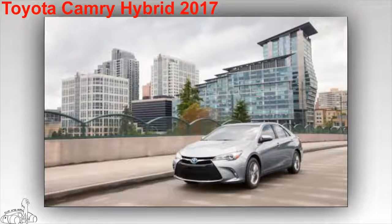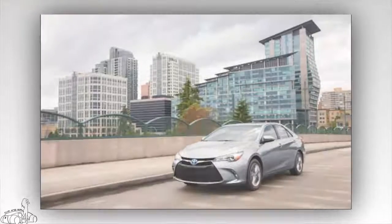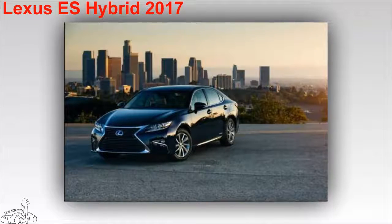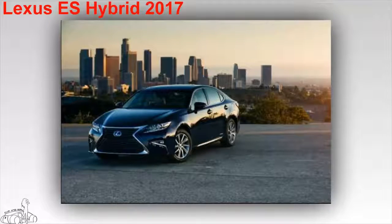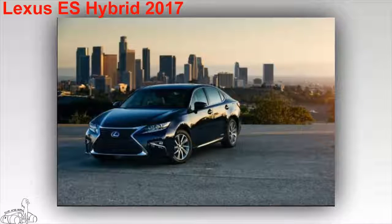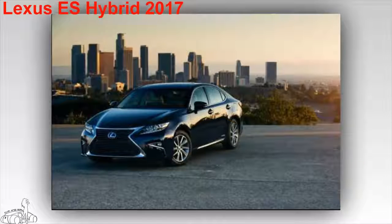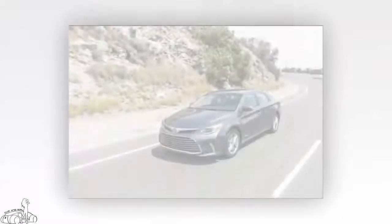Lexus ES Hybrid 2017, also called the ES 300h. Consumption is only 5.88 liters per 100 kilometers on mixed roads and city roads, and 6.03 liters per 100 kilometers on highway. Standard features include leather upholstery for a luxurious style, Bluetooth connectivity, an entertainment system with a 7-inch display, and the Lexus Safety System including lane monitoring, pedestrian detection, and lane departure control. The starting price is $41,820 US dollars.